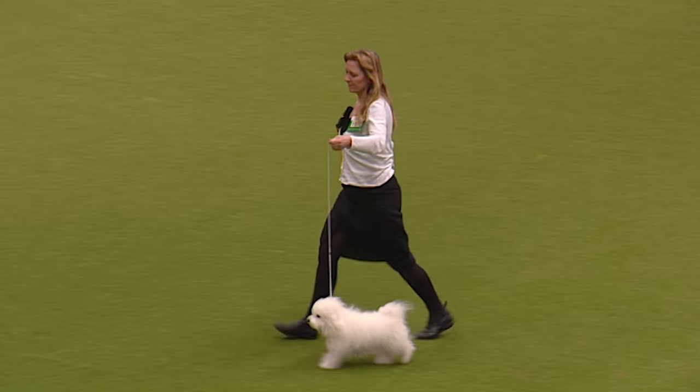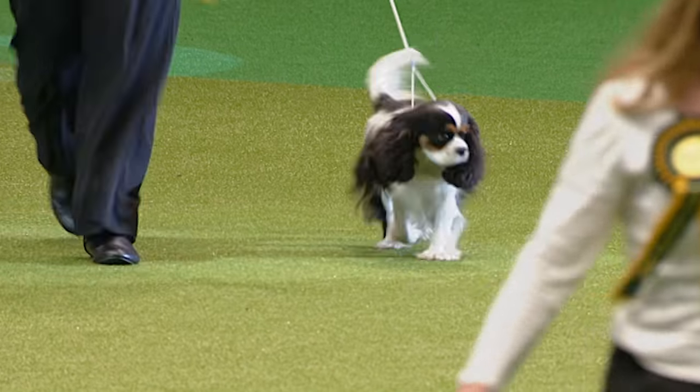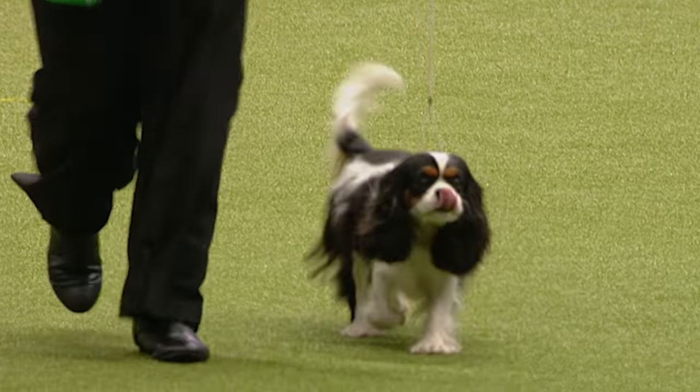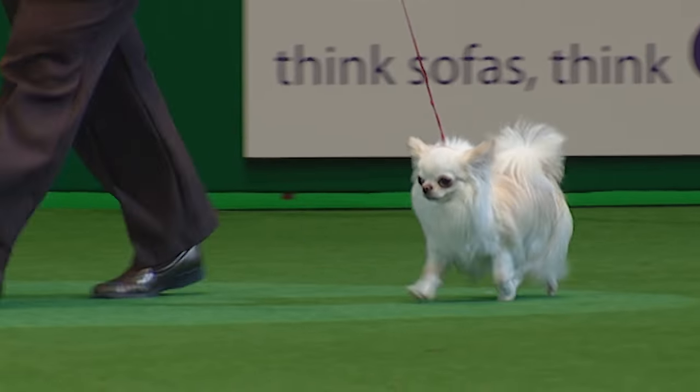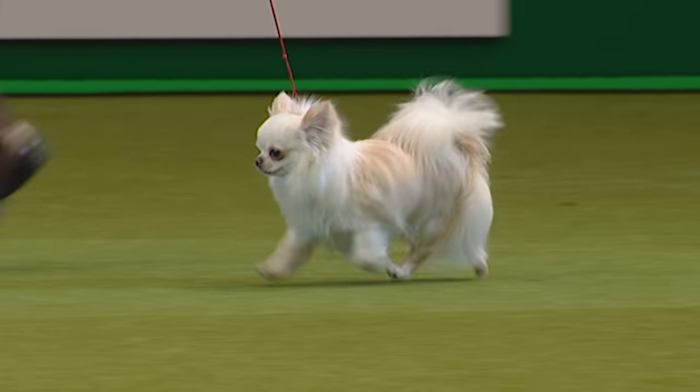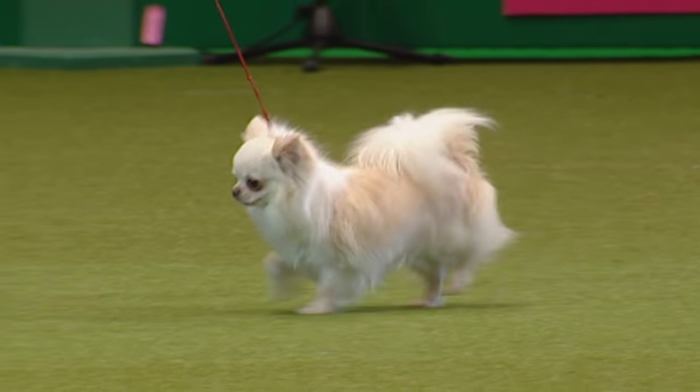The Cavalier King Charles coming in after the Bolognese — one of the most popular breeds at home with you on the sofa, I'm sure. There are many watching this evening, and here's the long-coat Chihuahua, full of running, very cheeky, having a good look around.